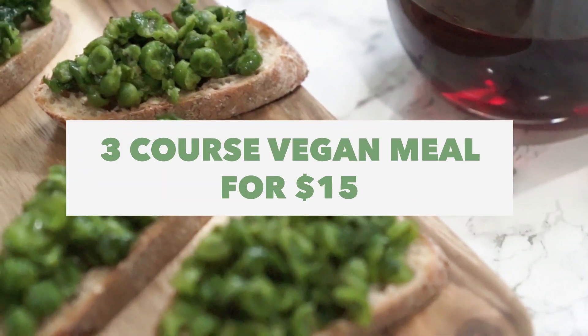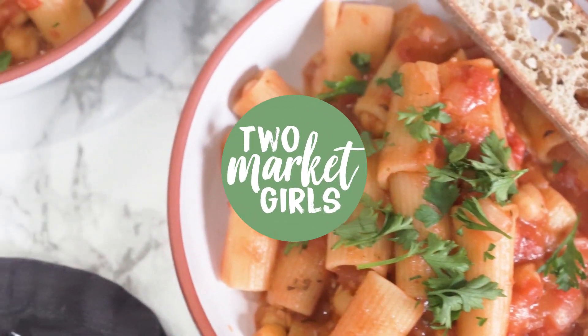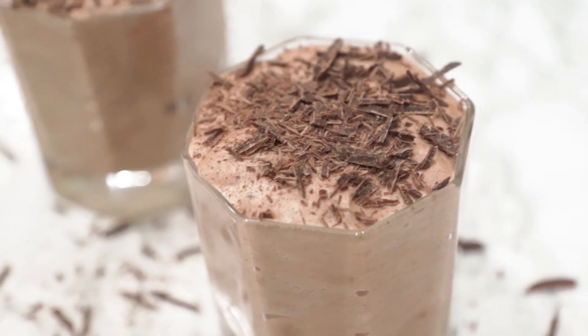Devon, are you ready for a date? Yes! Date me so good. What's up, guys? It's Kat and Dev from 2MarketGirls. Welcome back to another vegan recipe. But not one recipe — it's a full course meal today because Valentine's Day. Getting you ready for your dates.